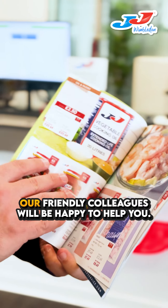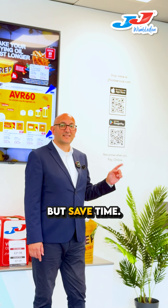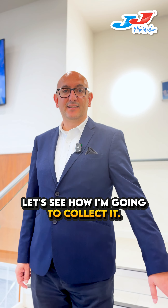If you are already here, our friendly colleagues will be happy to help you. But save time — shop online. I just placed an order. Let's see how I'm going to collect it.